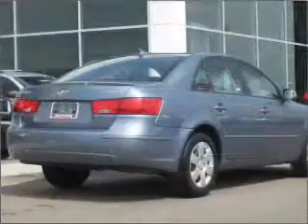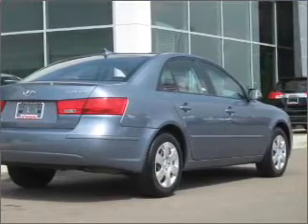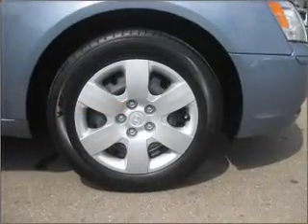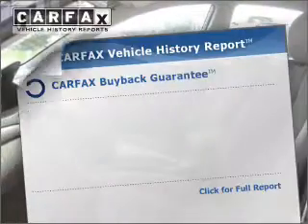Connected to a smooth shifting 5-speed automatic transmission. Premium wheels lend a distinctive appearance. The anti-lock braking system will help deliver you safely to your destination, and memory settings make for a more comfortable ride.